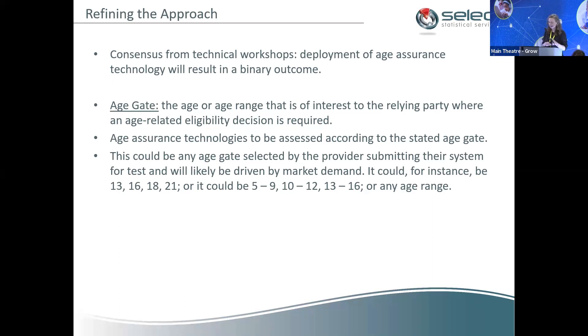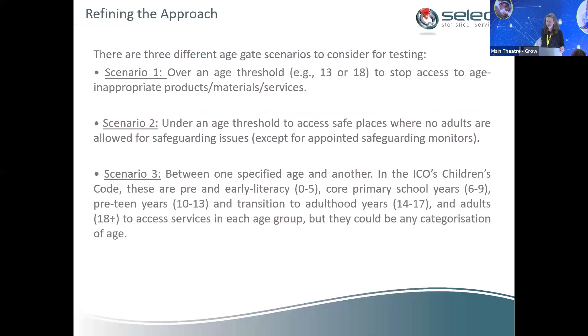The age gate is the age or age range of interest to the relying party where an age-related eligibility decision is required, and technologies can be assessed according to their stated age gate. Whilst we often focus on over or under 18, it could also be age ranges — for example between 13 and 16, where you have a safe space for teenagers. There are three different age gate scenarios: over an age threshold to stop access to age-inappropriate products; under an age threshold for safeguarding safe spaces; and between one specified age and another, such as the ICO's children's code age ranges.